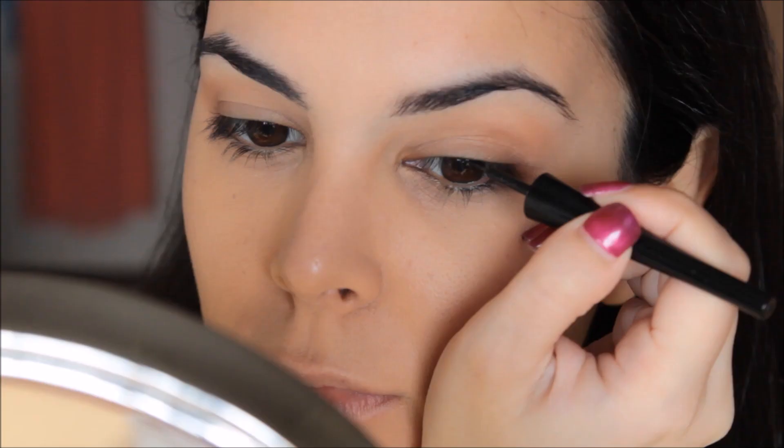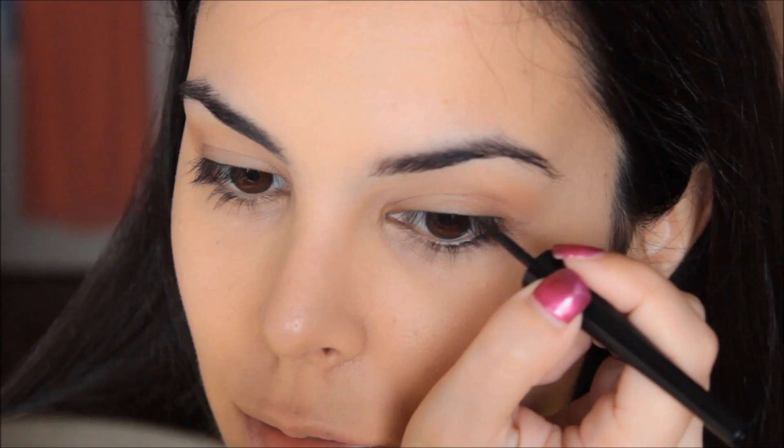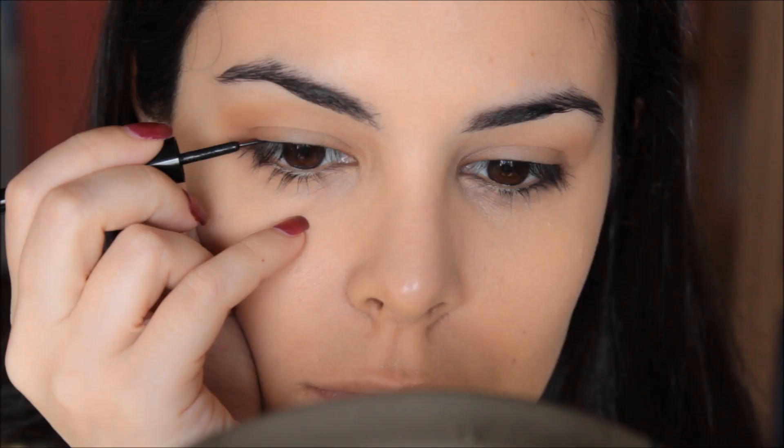And now it's time for liner. Draw a thin line as close as you can possibly get to the upper lash line. I flicked the liner out for more of a mysterious type look.